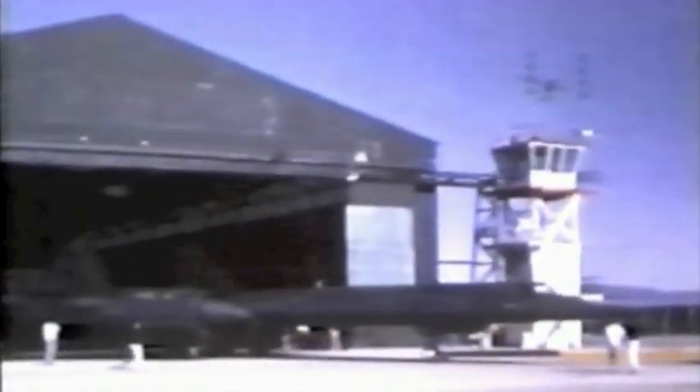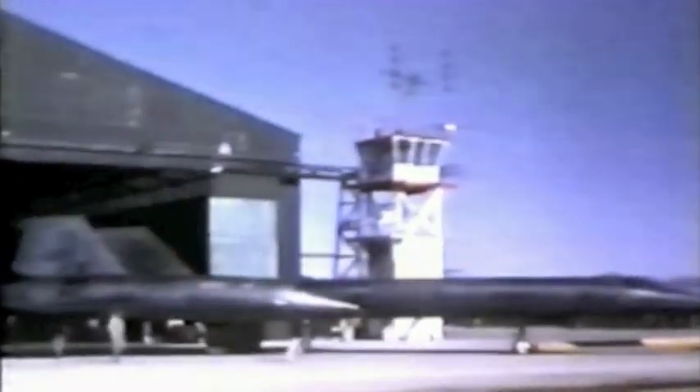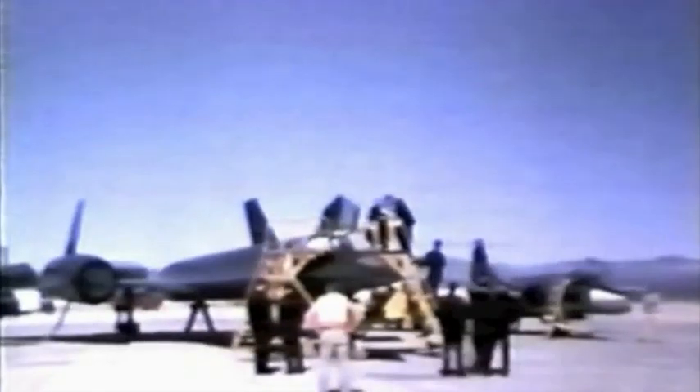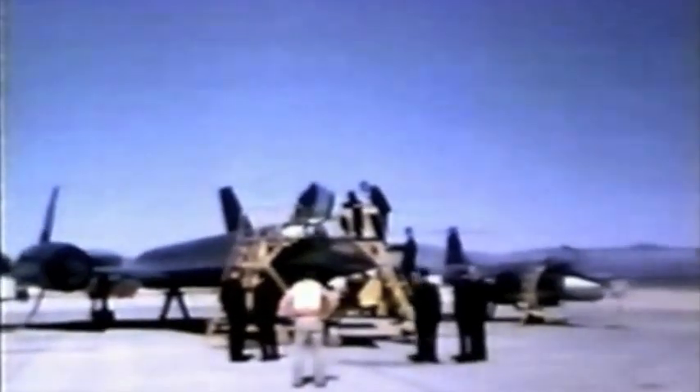The A-12 primarily carried automated camera equipment, and it was programmed through a pre-planned mission that was introduced into a computer and controlled by an inertial navigation system. That inertial navigation system could update itself by a star tracker built by Northrop. While Litton is more famous for inertial navigators, Northrop did the inertial navigation for the A-12.